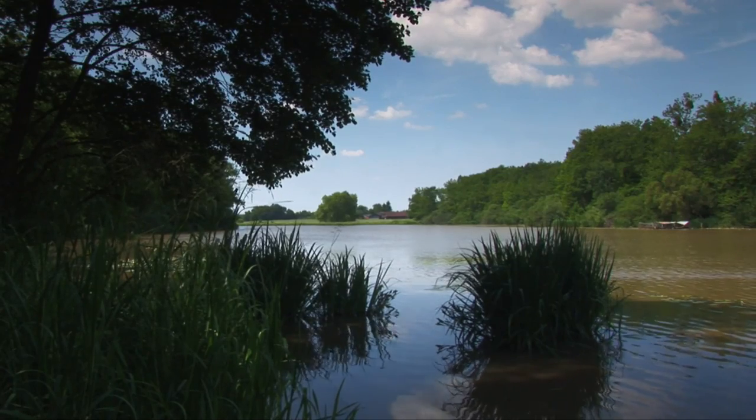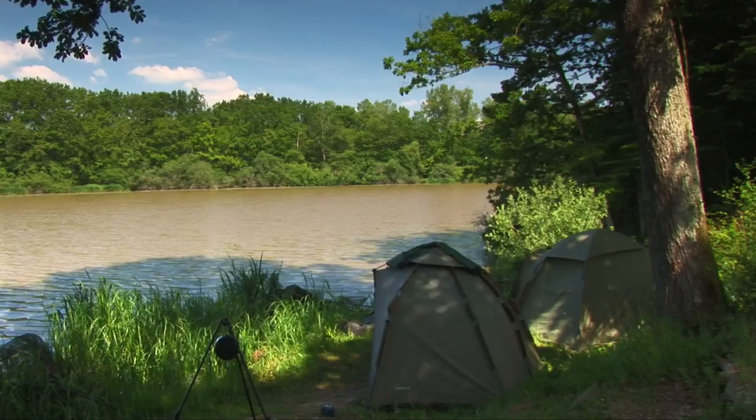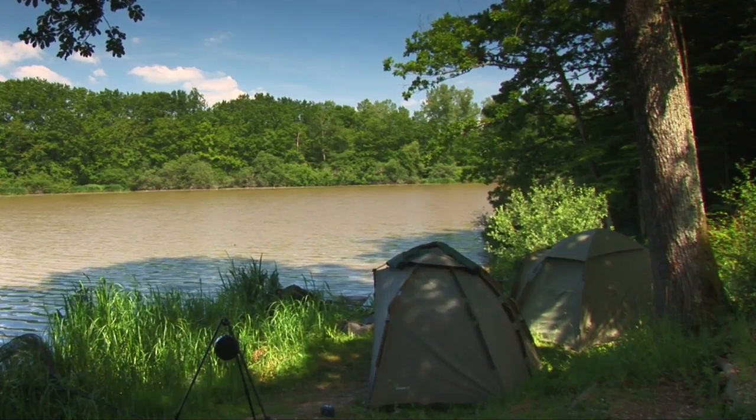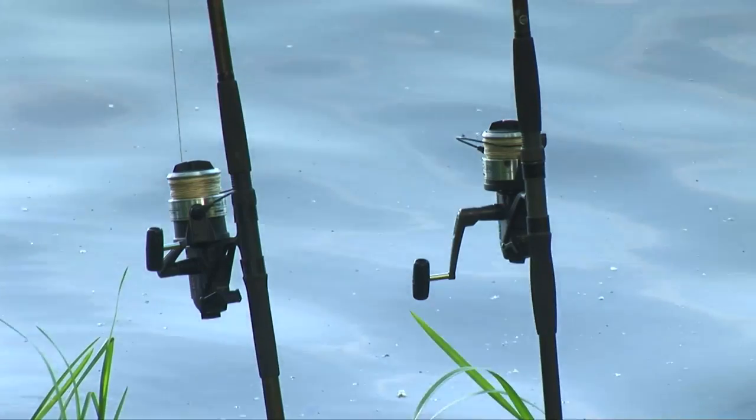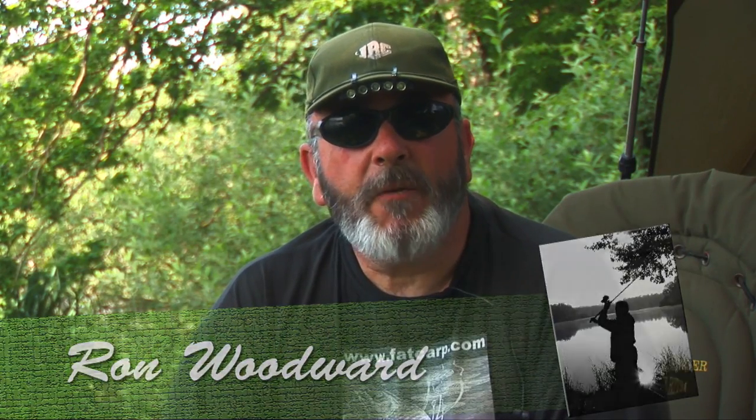This is the Lake in the Woods. I run a small syndicate on here. The lake itself is about 12 and a half acres. It's pre-Napoleonic, so it's quite a few years old. It's never been used as a fishery before. It was used by Patrick Bachelier to bring on fish, and it's a very productive water.